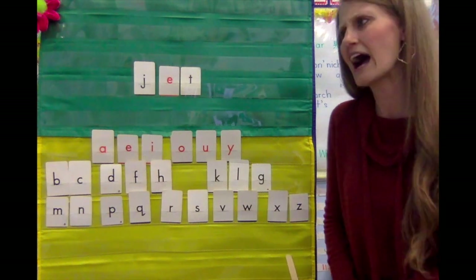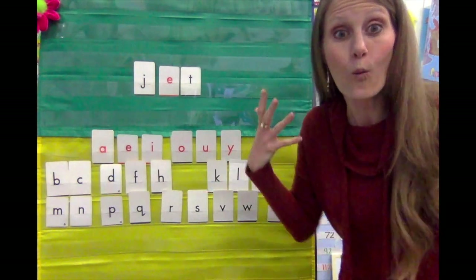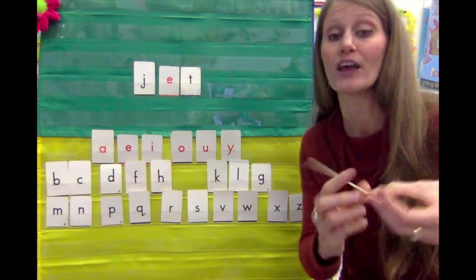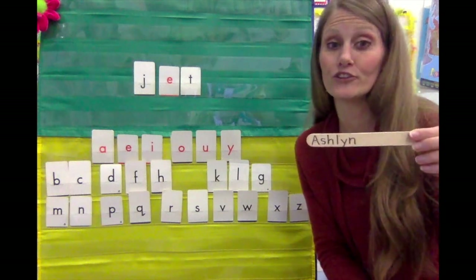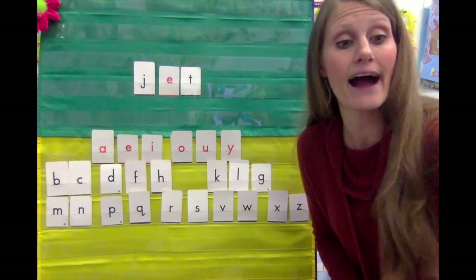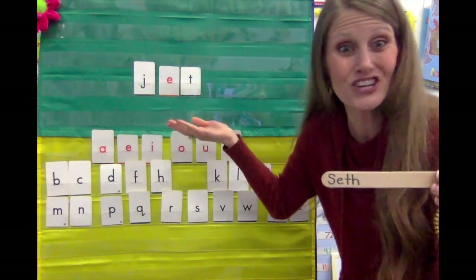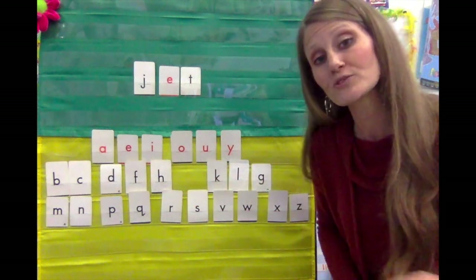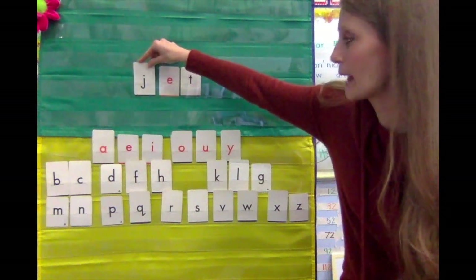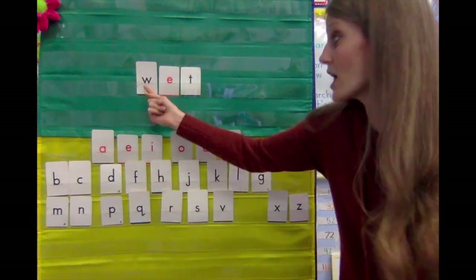What if I wanted to make this word say 'wet'? Bet, jet, w-w-wet — what would I need to change? Ashlyn, tell me what I would need to do to make this say 'wet.' Did you say the first letter? Kiss your smart brain. Now Seth, what letter do I need to change it to, to make it say 'wet'? W-w-wet. Did you say W? Kiss your smart brain. You were exactly right. I'm going to change the J to a W, and now this no longer says j-j-jet, it says w-w-w-wet.